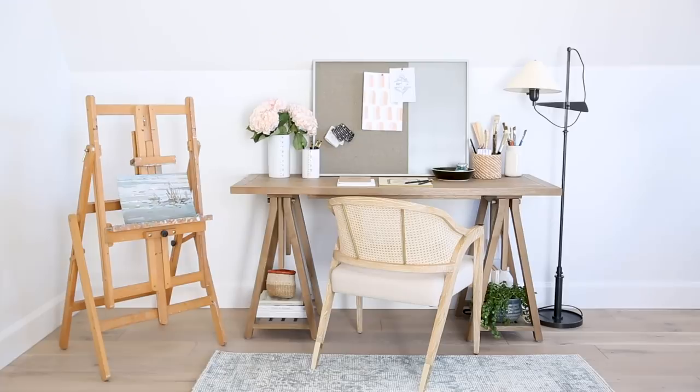This desk is extremely versatile. I love that it is reminiscent of an old sawhorse workbench. It has this great wood tone and pairs really well with a lot of different styles of desk chairs.